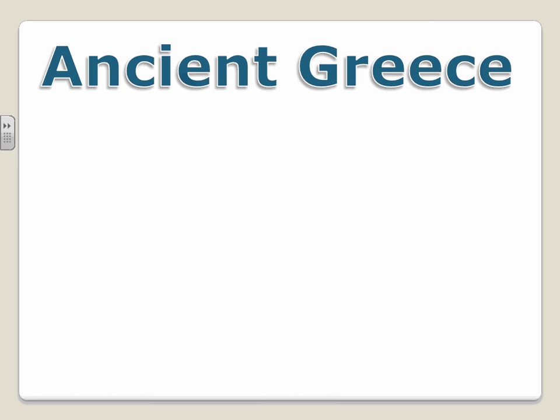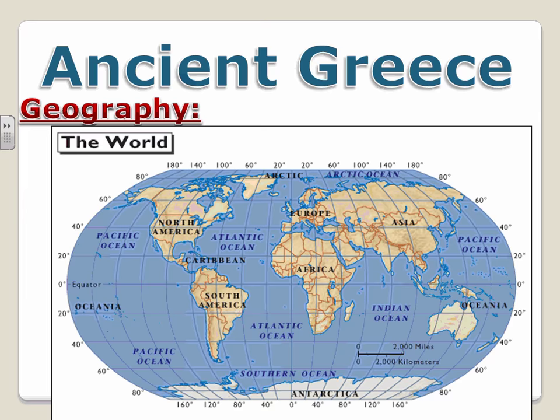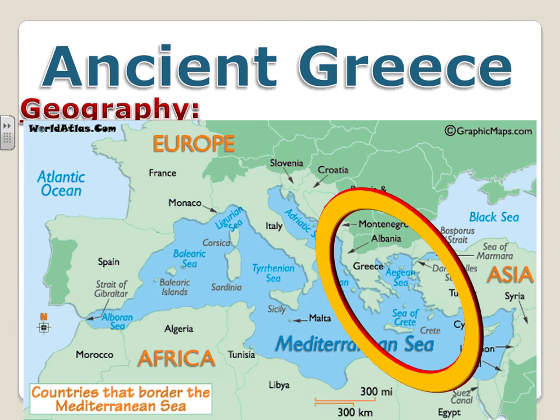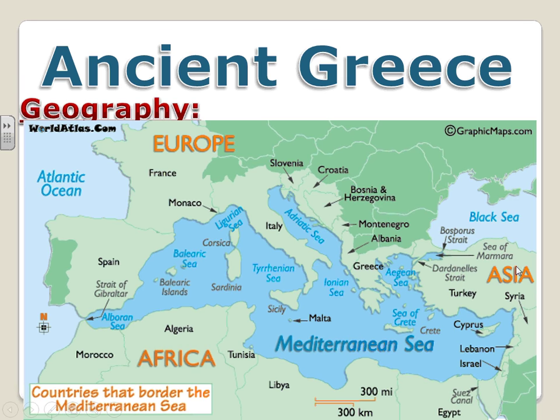The first thing that is unique about Greece is it is located at the southern tip of Europe, right across from what is now Turkey. It is a natural bridge between modern-day Europe and the Middle East. Geographically, to the west is the Ionian Sea, to the east is the Aegean Sea, and to the south is the Mediterranean Sea.